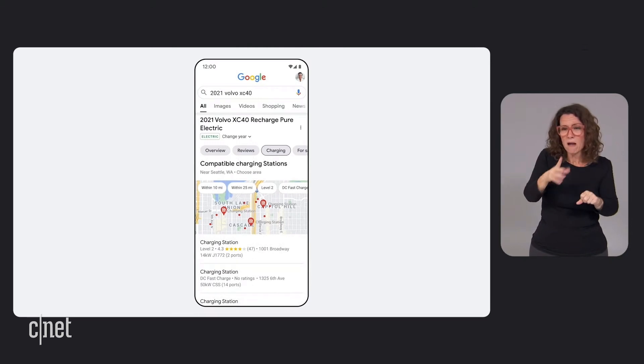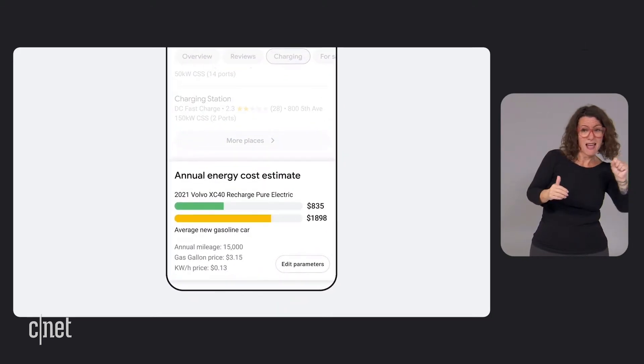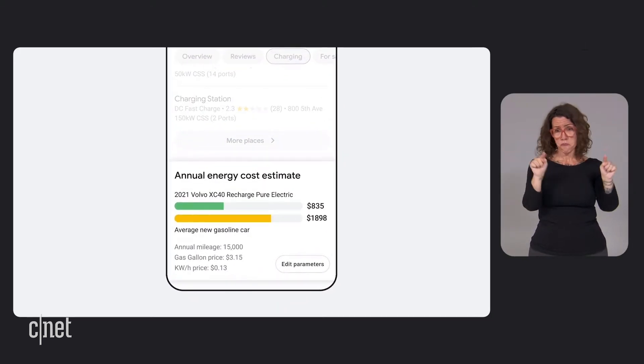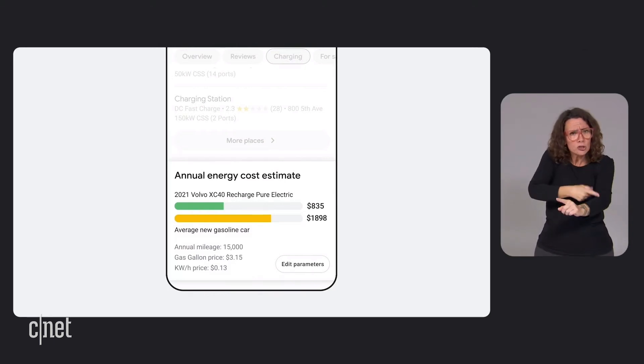Finally, you'll be able to compare gas and electric cars in new ways. In addition to MPGE, we'll show simplified energy cost and emission info so you can get a more complete picture of their overall price and impact. We'll start rolling out these features in the US this year with more to come in 2022.